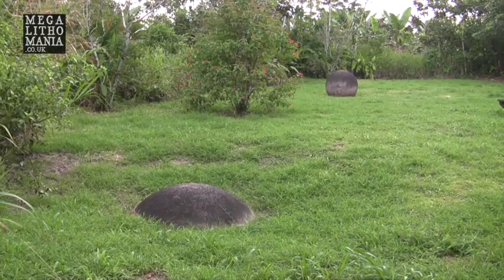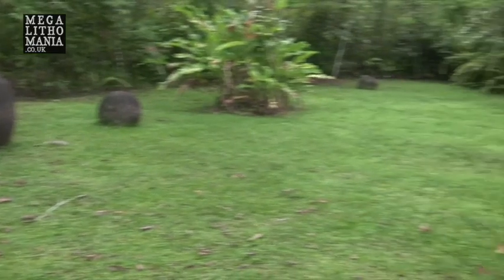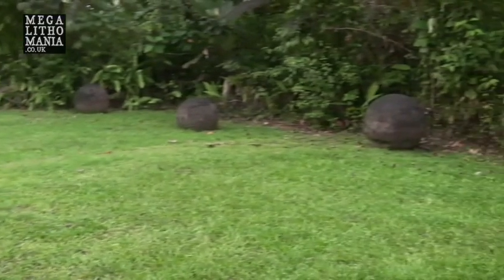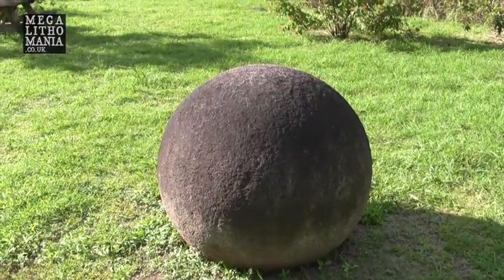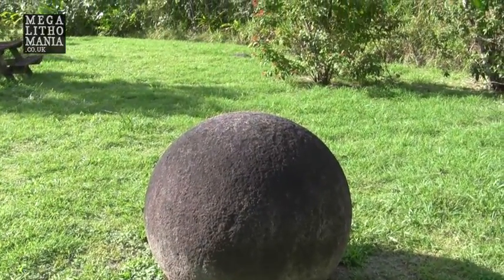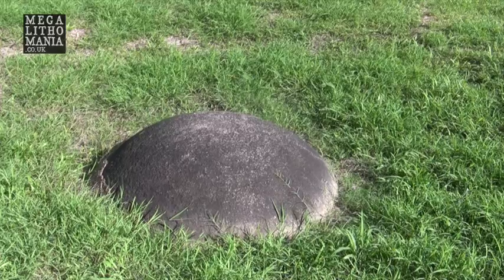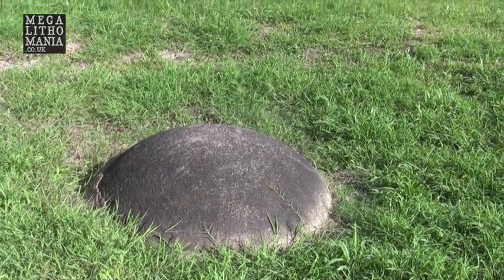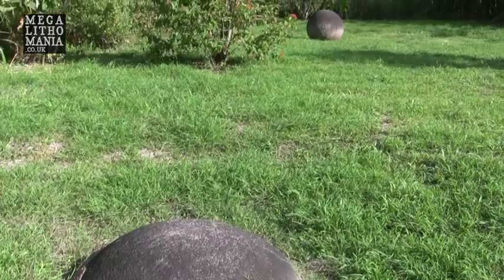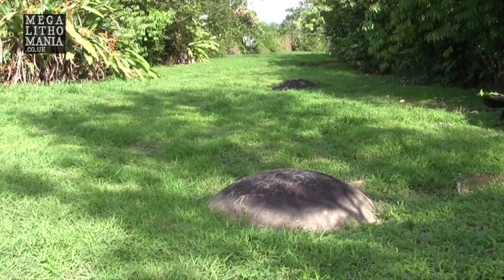We have a couple of spheres in situ exactly where they were discovered — one of them still buried deep in the ground. These are several of the spheres in situ at Finca 6, an incredible selection. This is where they were made, it's where they were discovered — who made them, we don't know. There appears to be an earth energy current that goes through this sunken in-situ Costa Rican stone sphere and also through the one just a few feet away in the background. The great plumed serpent energy current sweeps through this site.